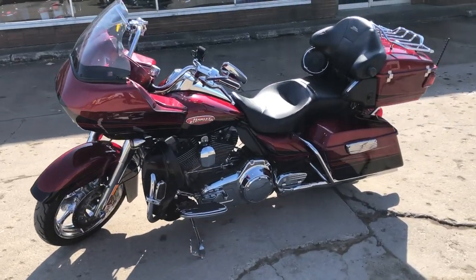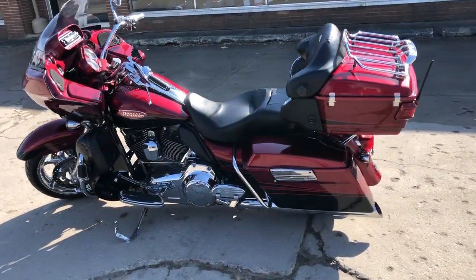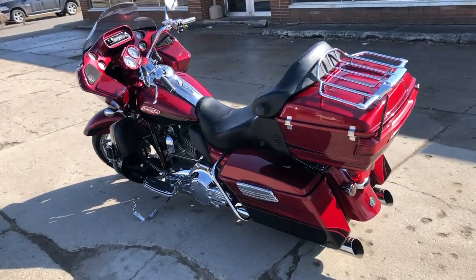This one runs strong, got a 110 cubic inch Screamin' Eagle motor, Screamin' Eagle intake, and the Python exhaust.